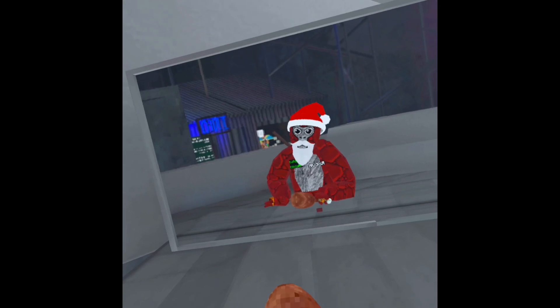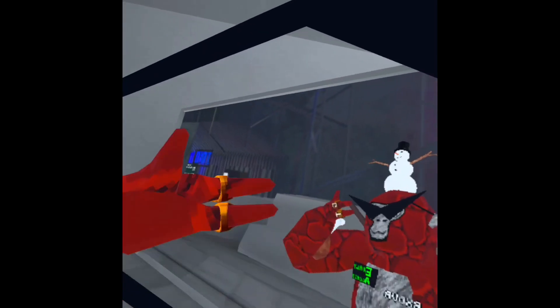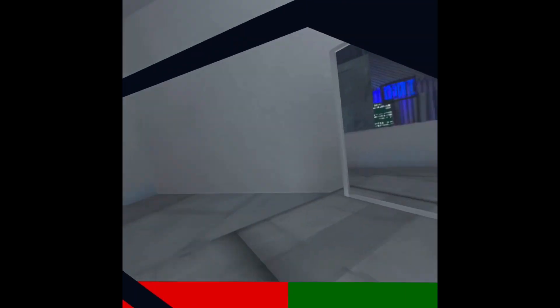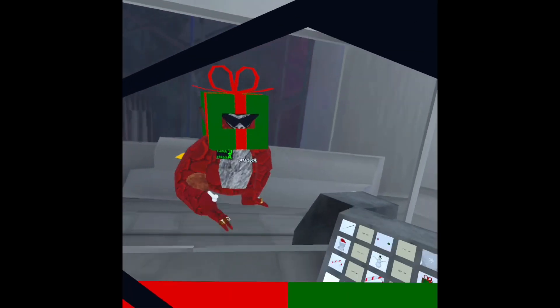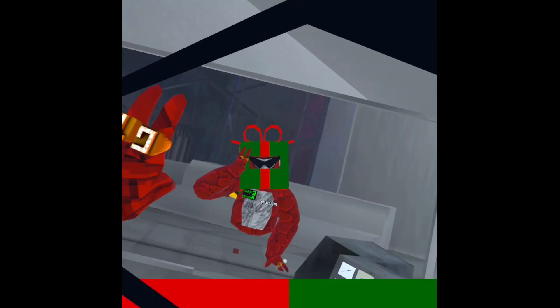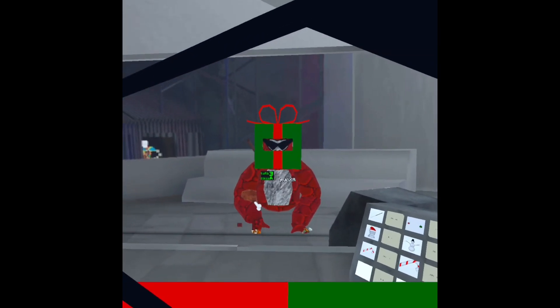Next up — it's little Timmy on my head! Next up — does anyone want a present? So it's the present hat. We've got like two more to review and then yeah, I guess it's kind of the end of the video.